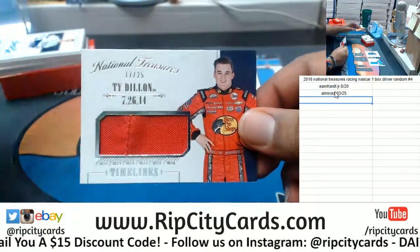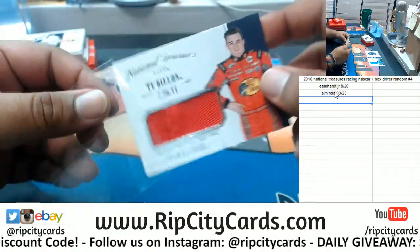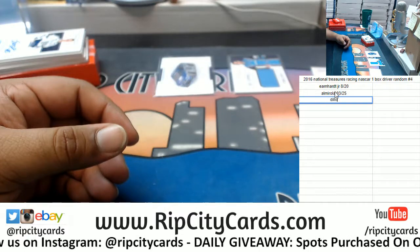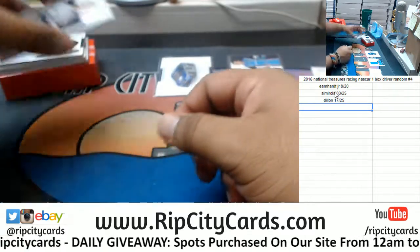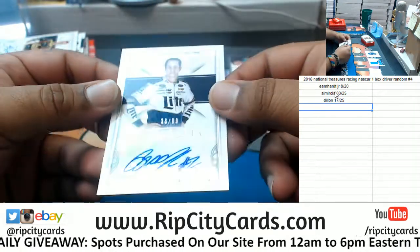This is Eric Almirola patch, 3 out of 25. And Ty Dillon, 17 out of 25, repping that Bass Pro Shops. All right, Ty Dillon 17 out of 25, boom.